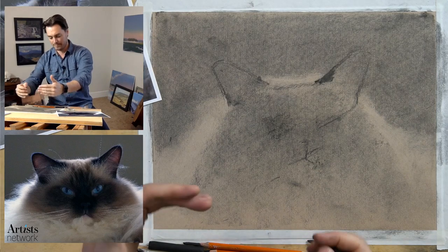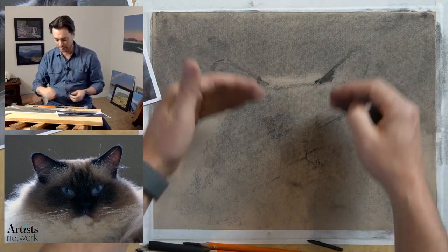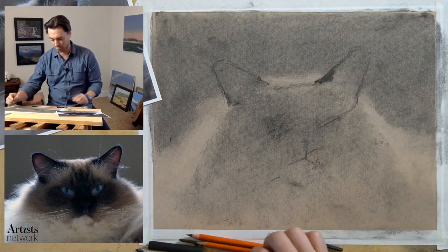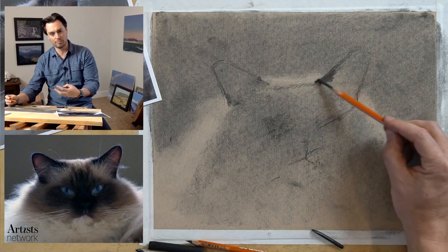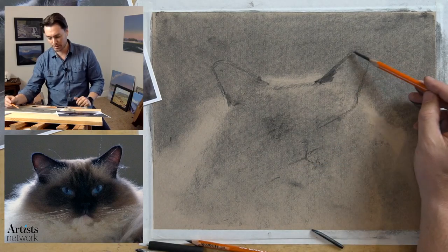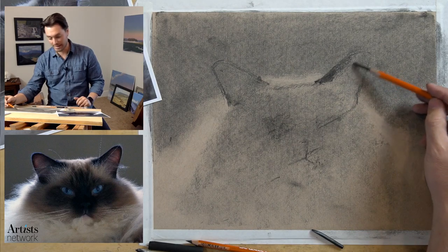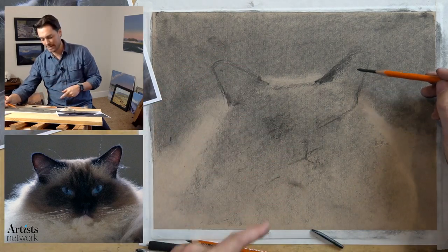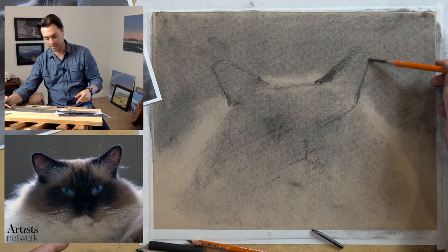I'm going to work top-down because as I work on this ear I'll probably smudge areas below. I want to use a compressed charcoal pencil to start making more permanent marks. With a layer of vine charcoal underneath, the compressed charcoal scrapes away that vine charcoal - that's fine - and the compressed charcoal becomes a bit more permanent. You can see there's a kind of translucency to the light in the ear, but if you squint your eyes at the photo it really disappears.